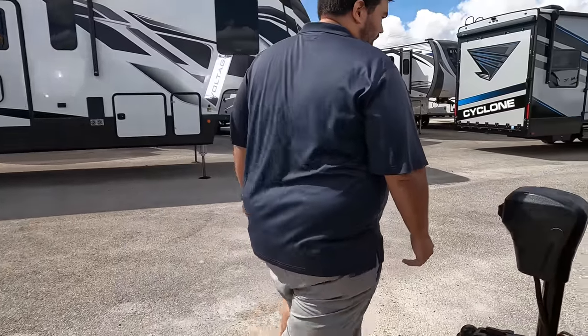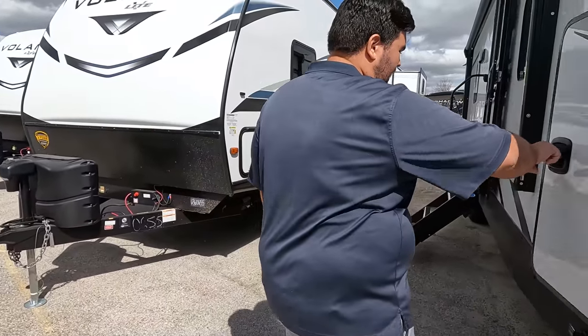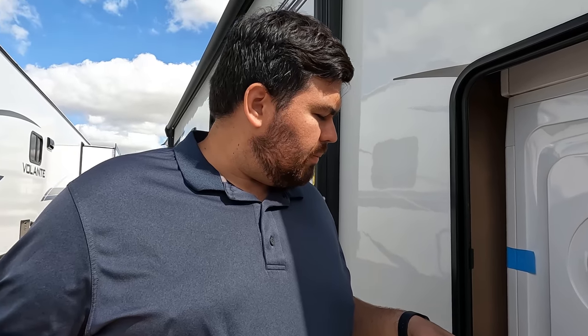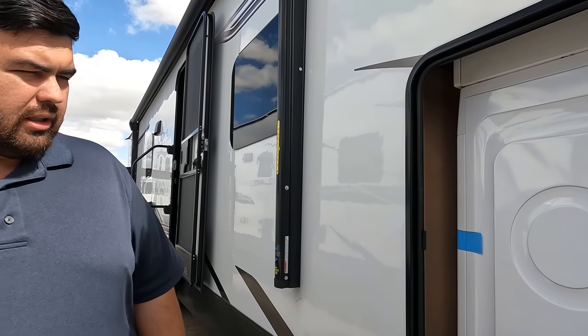Love number two: definitely the stackable washer and dryer. This is a family hauler — there's going to be tons of laundry and it'll probably never keep up with everything, but it's great to get you by. You can throw stuff in while you're set up, and for the big loads you can still head to the laundromat or bathhouse.